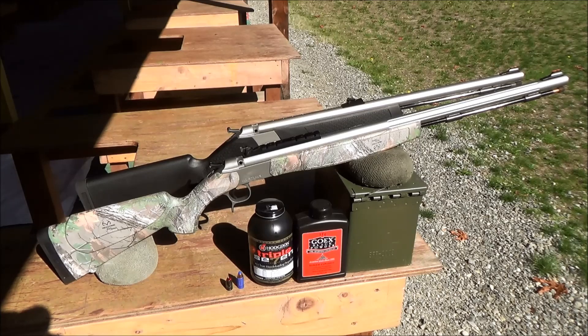Well, that's all I got. Thank you for watching, and I hope you enjoyed this video comparing the CVA Optima Northwest to the CVA Wolf Northwest.